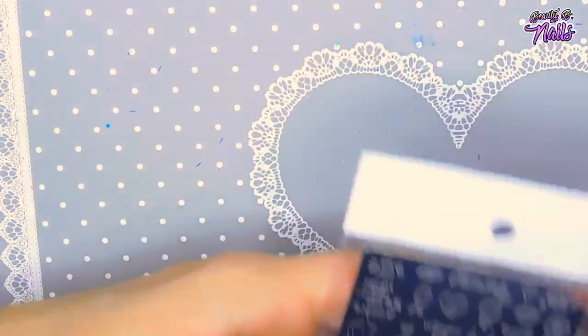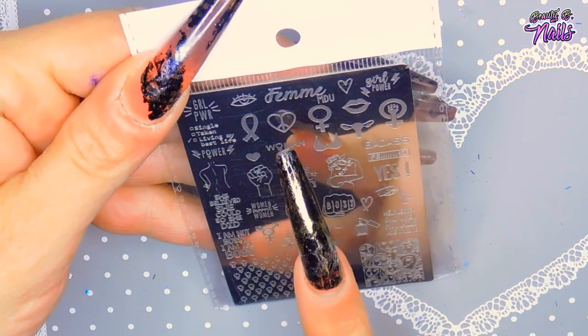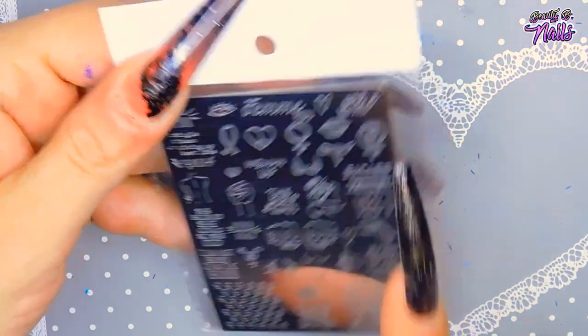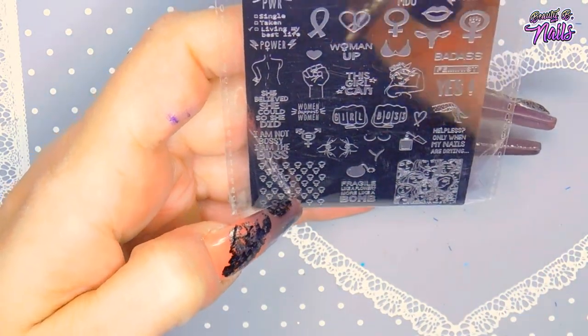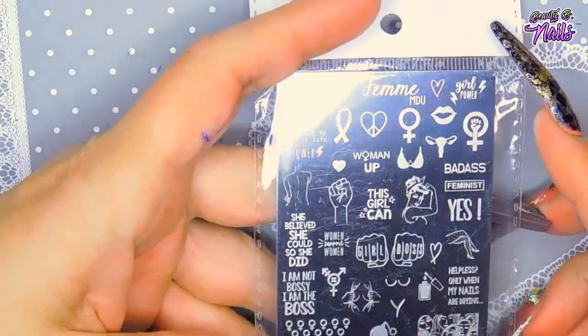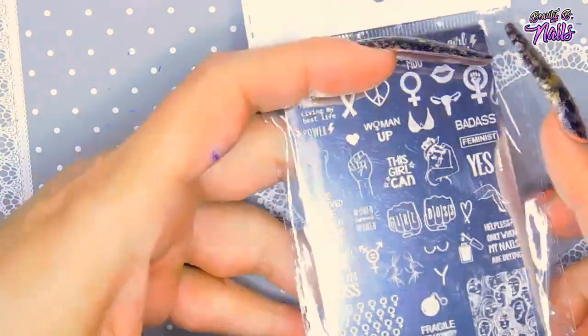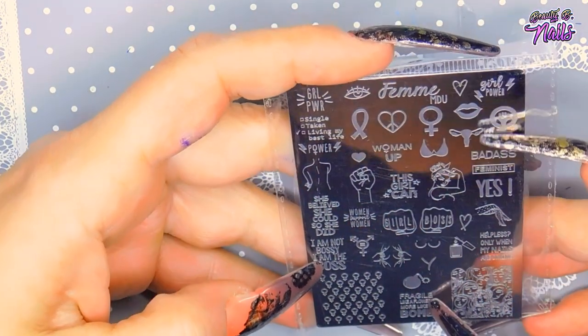I was excited for that one. And then I got this one — I think it's called Femi Fame — it's just got like girl power and all that good stuff: ribbons and all kinds of nice designs.